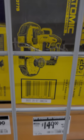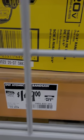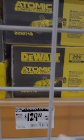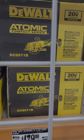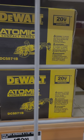Honestly, $149 for the DeWalt Atomic bandsaw is ridiculous — especially when it's down from $219. And look at this: $60 off the DeWalt Atomic 4.5-inch circ saw. That's really good too.